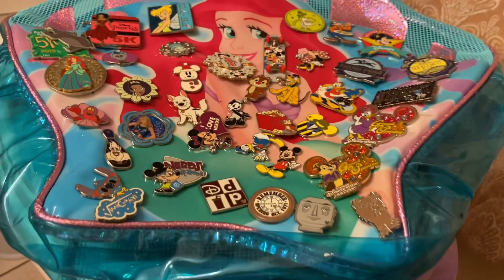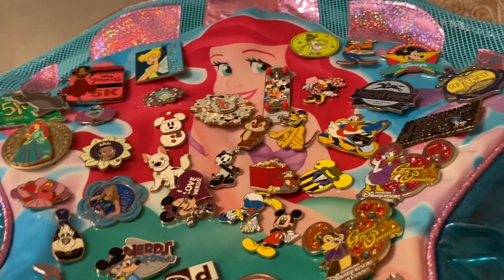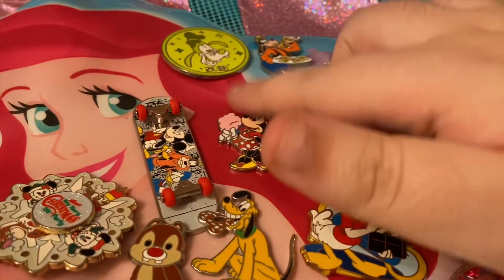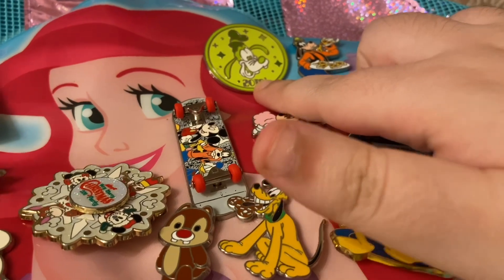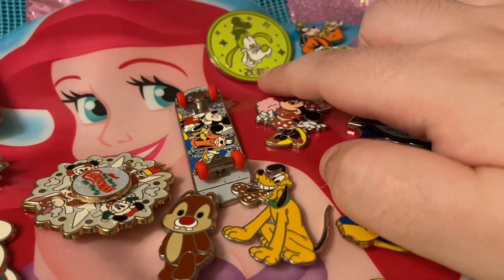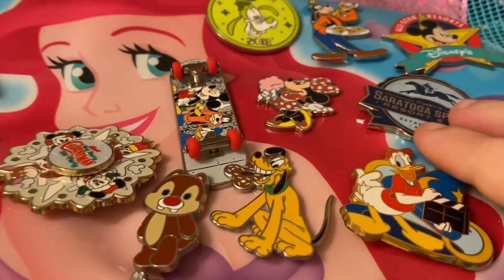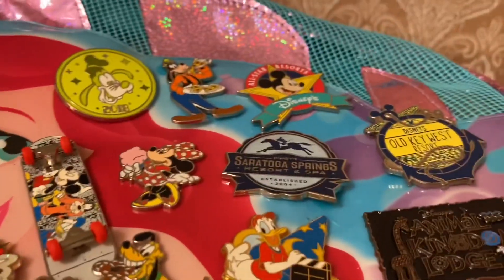Here's an overview of all my pins before I get in closer and show you each one individually. Starting over here is my Vacation Club section. This Goofy pin is from that starter set — it's the only one I kept. It also came with Mickey, Minnie, and Donald, but I only kept the Goofy one because Goofy is my favorite Fab Five character, and also because it represents the year we got Vacation Club.